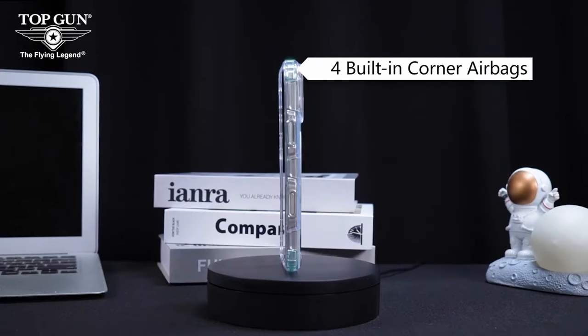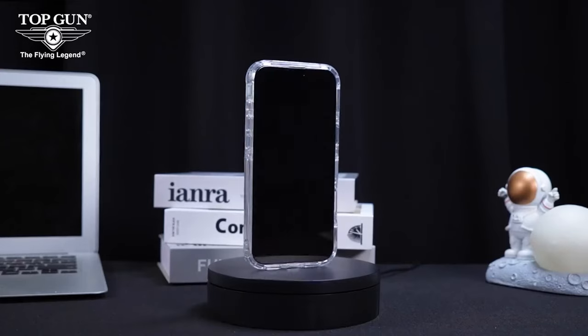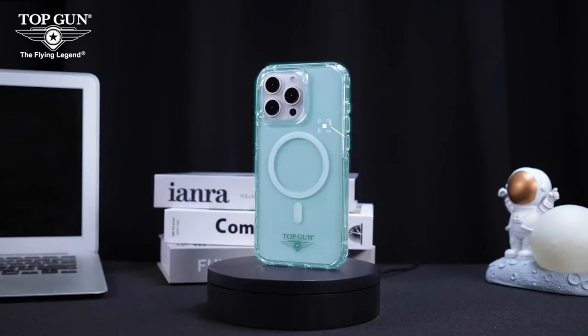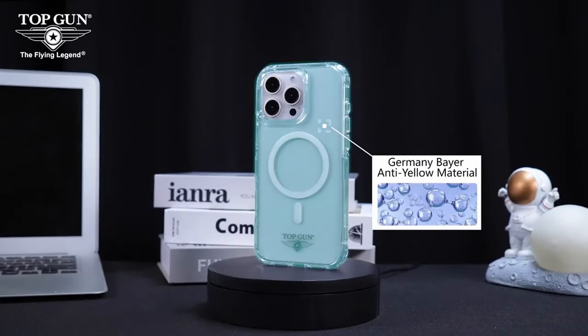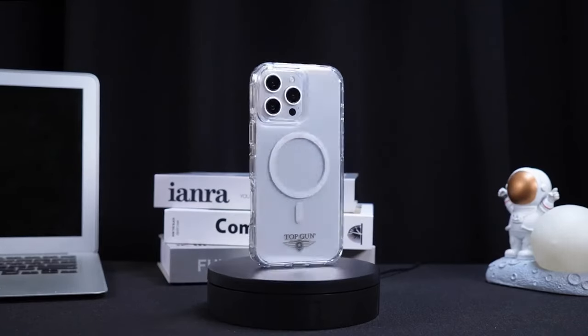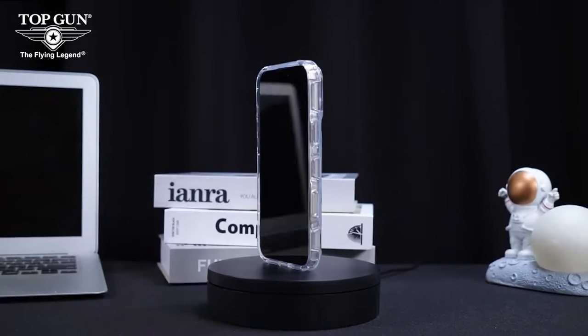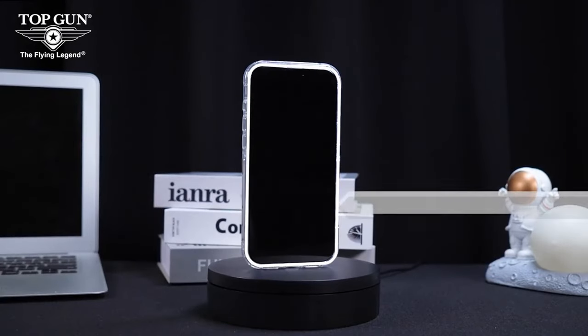Let's talk MagSafe compatibility. The built-in magnetic ring on this case is a dream for anyone who uses MagSafe accessories — whether it's wireless chargers, car mounts, or battery packs — ensuring a strong connection every time. The ring is so durable it won't budge even under pressure.